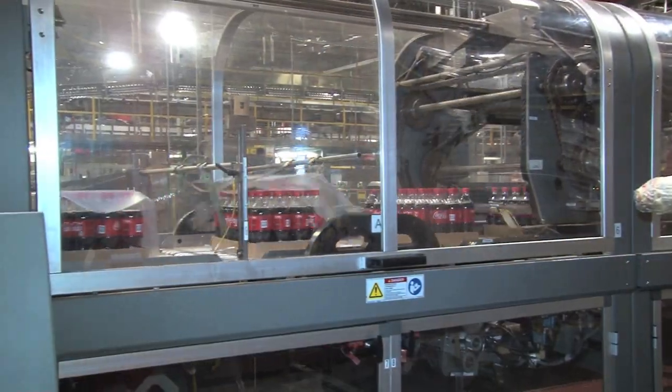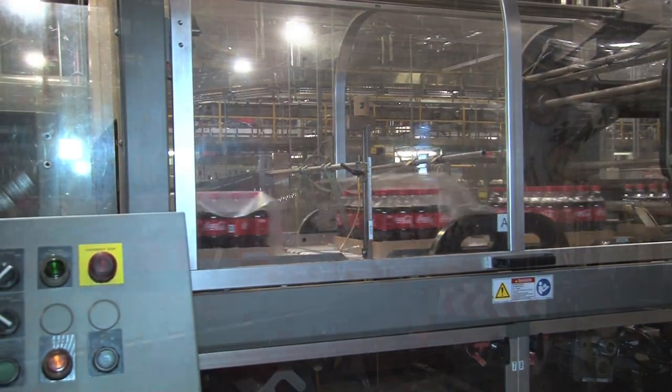Once labeling is complete, bottles are sorted into cases. Here, they are being shrunk wrapped into 24 count cases.